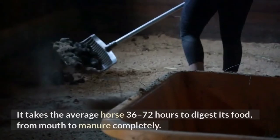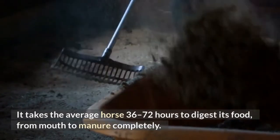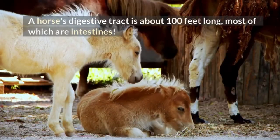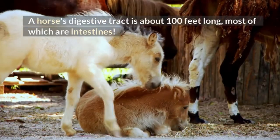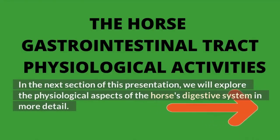It takes the average horse 36 to 72 hours to digest its food from mouth to manure completely. A horse's digestive tract is about 100 feet long, most of which are intestines. In the next section of this presentation, we will explore the physiological aspects of the horse's digestive system in more detail.